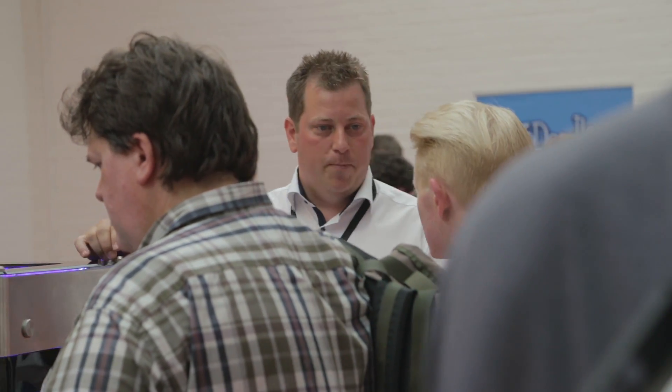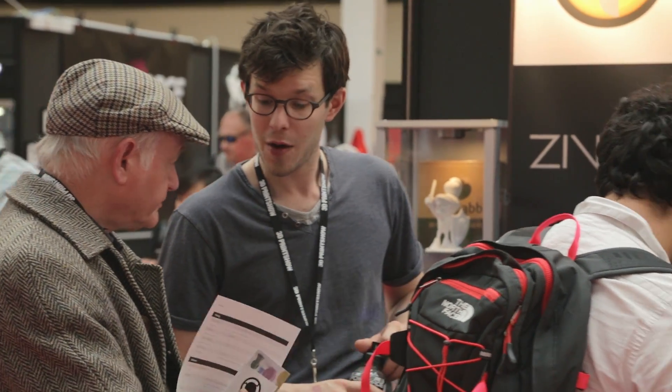We align ourselves with some of the more premium partners in the industry. We only supply Colour Fab filaments because we've tested our machines, they work really well, and so we decided rather than trying to white label something else, we'll align ourselves with them. We use E3D extruders, again some of the best in the world, and we do that deliberately — we don't hide it, we do it because they're the best.